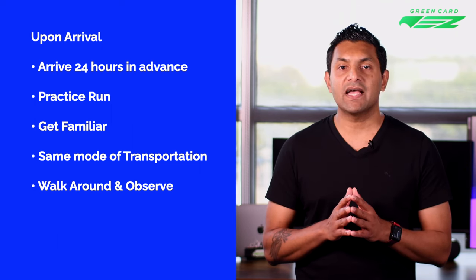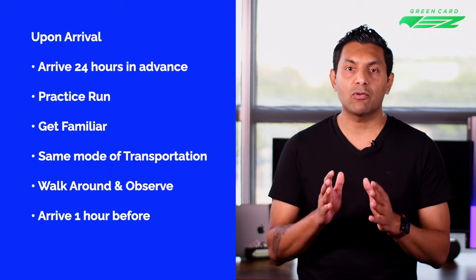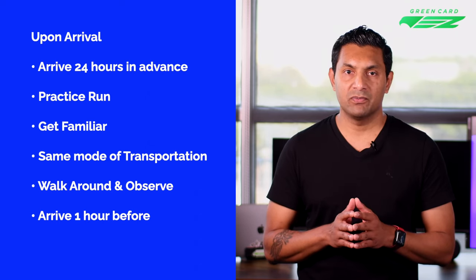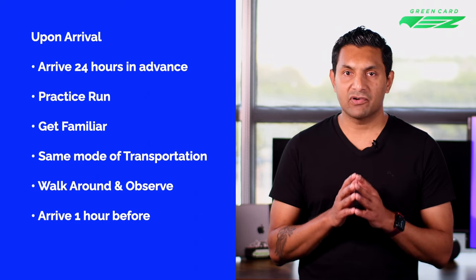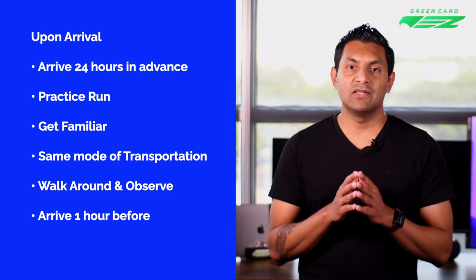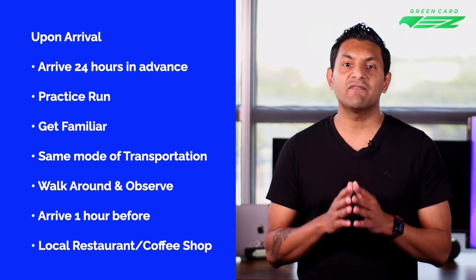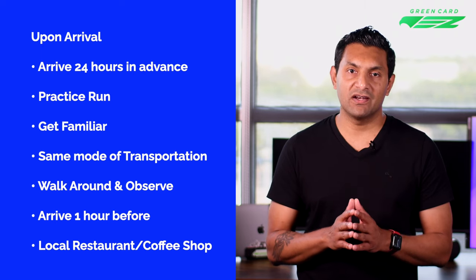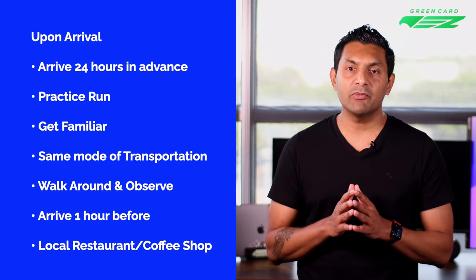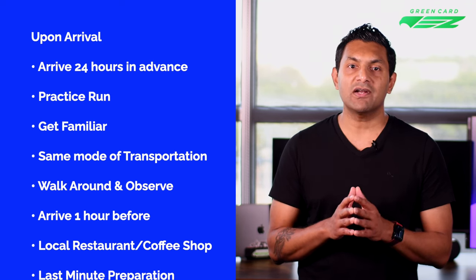Your visa appointment instructions may ask you to arrive 15 minutes before your appointment, but we highly recommend planning to arrive 30 minutes to an hour early to allow for a healthy buffer if something goes wrong. You may be wondering where you'd wait if you arrived early — this is one reason we ask you to survey the surroundings the day before your interview. Locate a local restaurant or coffee shop very close by, no more than five minutes' walk. On the day of the interview, this will allow you to calm down and relax, review key points, and put yourself in the right mindset for a positive outcome.